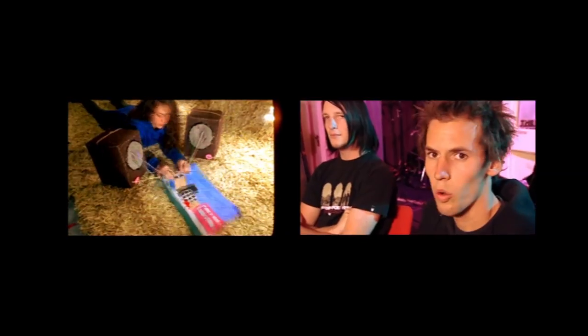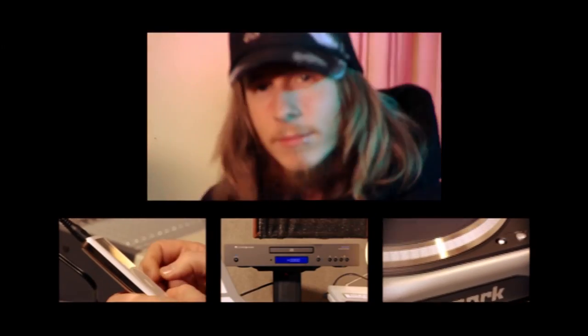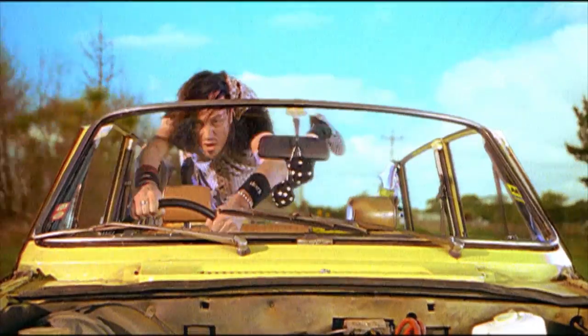If anyone knows how music should sound, it's the musicians who made it. We're seeing if the guys from Stereogram can recognize whether they're listening to vinyl, CD or MP3. To make it fair, the three different players we'll be using all cost around £220. For the test we're using something the boys are very familiar with — their single.